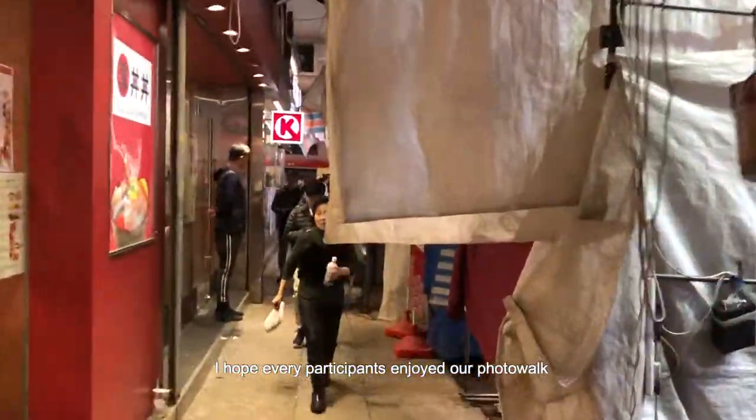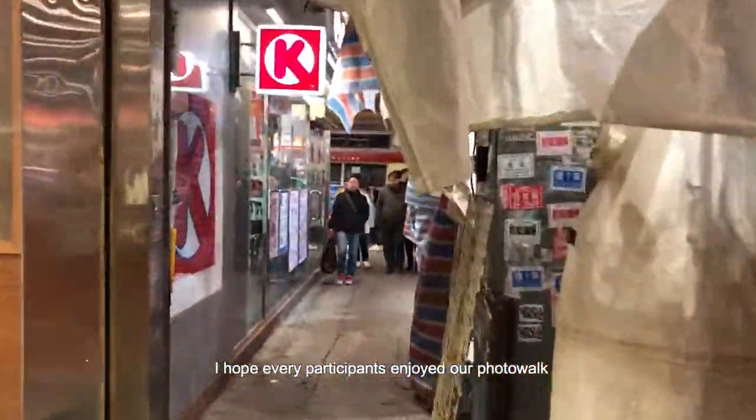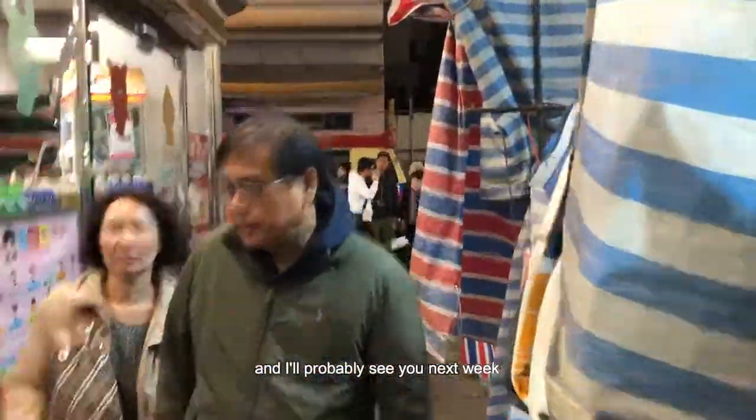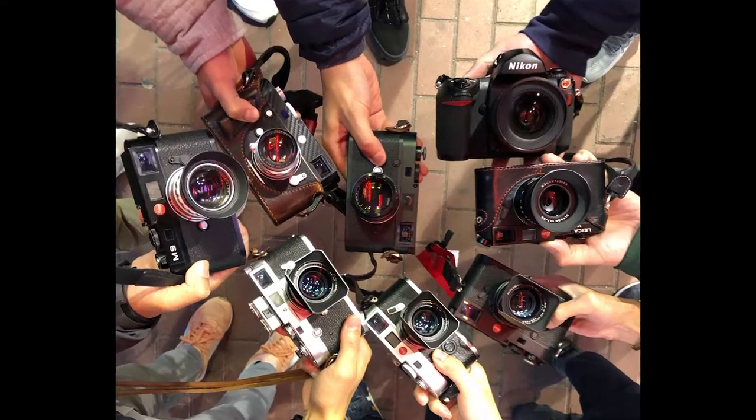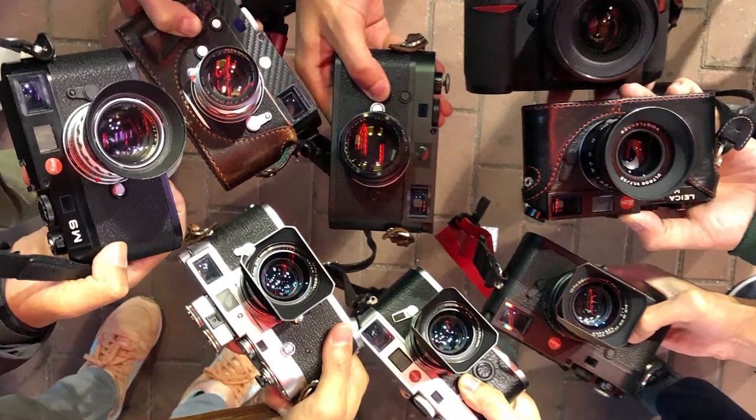I hope every participant enjoyed our photo walk, and I'll probably see you next week.